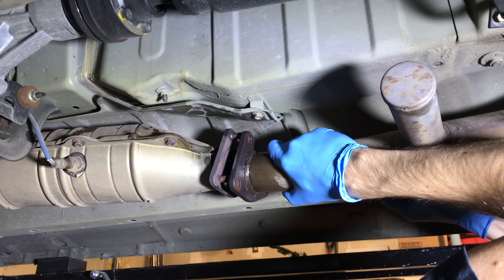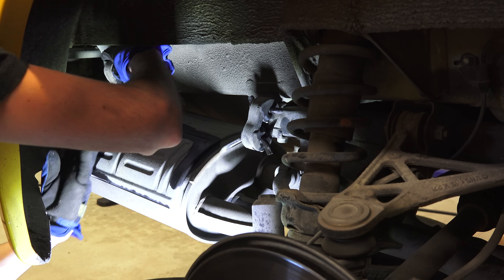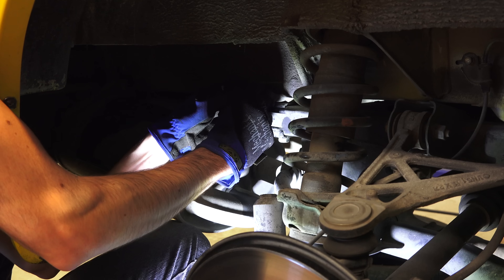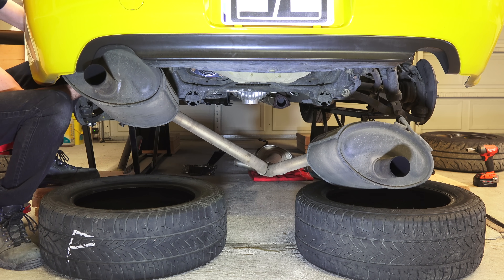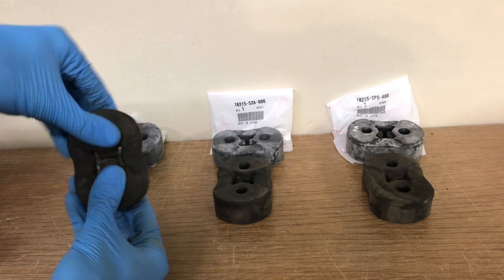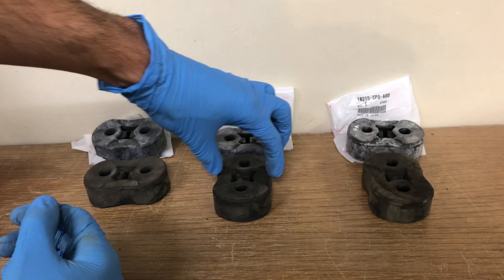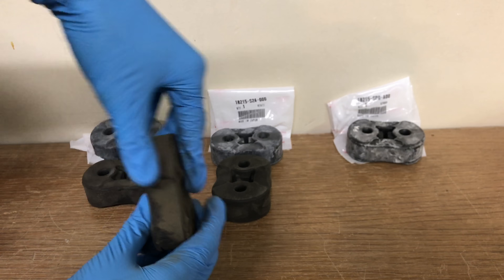Pull the exhaust off the bolts and let it rest in place. From here I work my way back removing the exhaust hangers along the way — there are five in total, starting with the one underneath, then two in each wheel well. It can be helpful to remove your wheels to give yourself better access. When these hangers are removed the exhaust is quite heavy and will drop quickly, so have some towels under it or simply drop it onto some old tires.